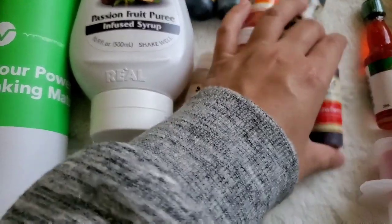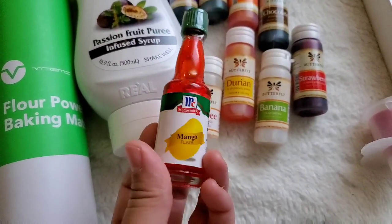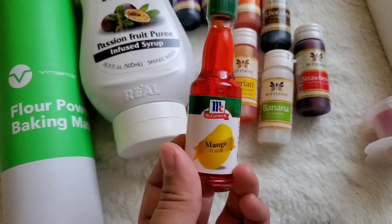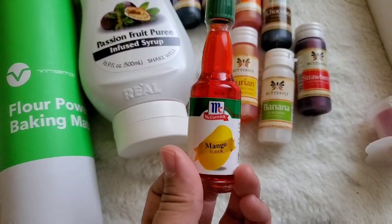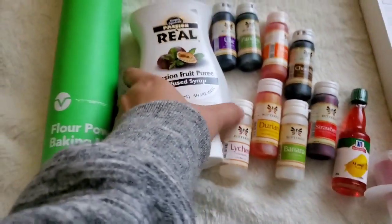McCormick also has a lot of their extracts. I do not like McCormick as much as I like the Butterfly brand, but if I couldn't find the Butterfly brand I would go with McCormick next.